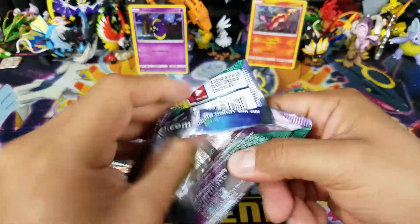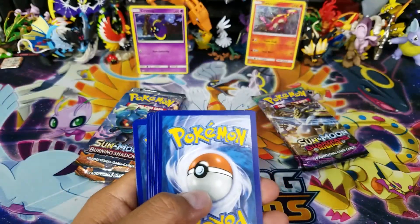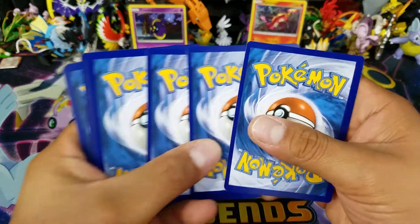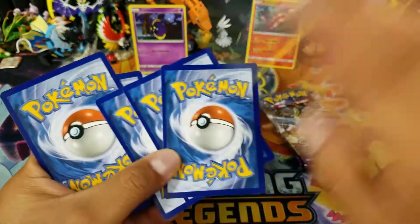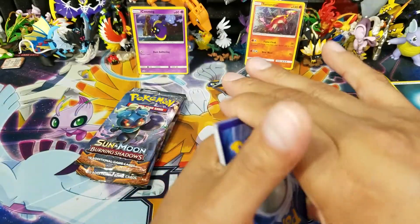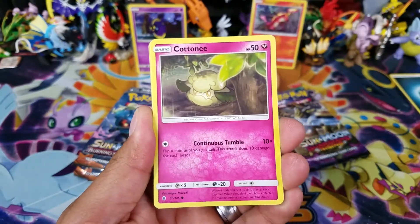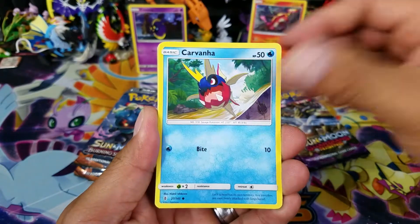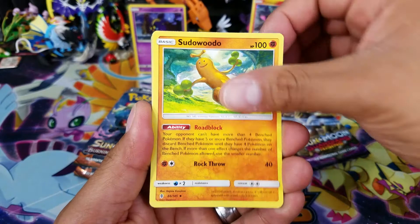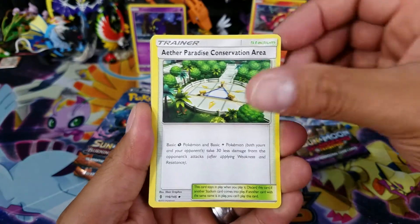Tapu Koko is about to blow up pretty soon because of the support that's happening with the Celestial Storm set coming up in August - I do believe it's going to get pretty big. We have the new card coming up too. Hopefully we can use it. I do love Tapu Koko a lot, but right now lightning Pokemon doesn't have the support, so hopefully we can get it in the very near future.